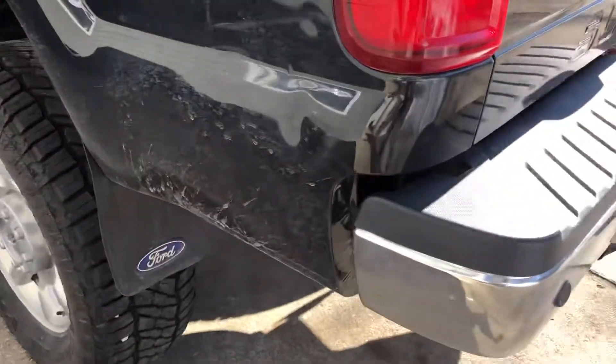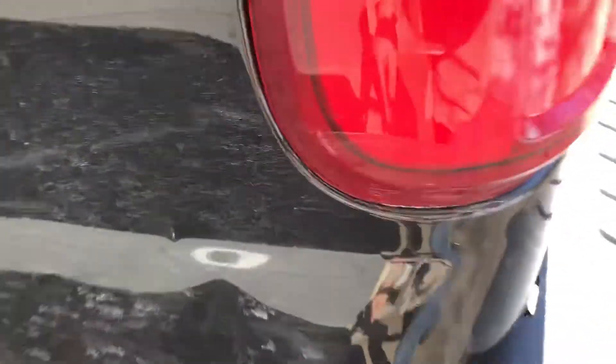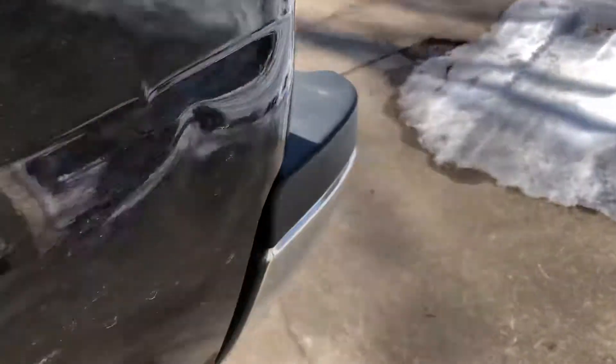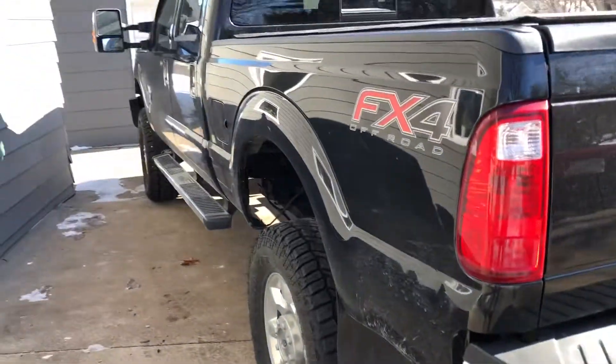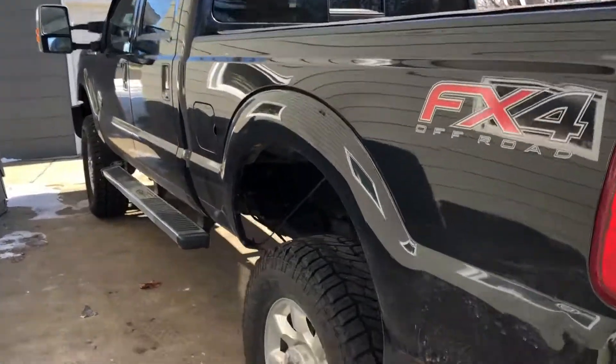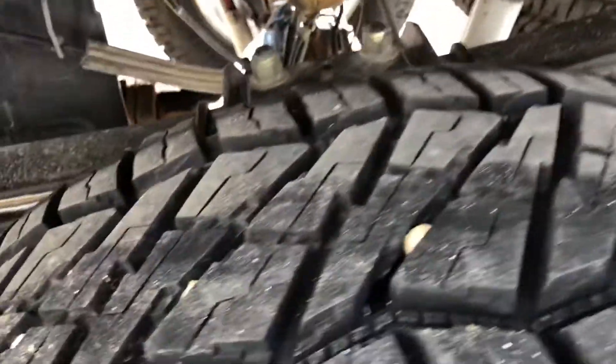The bumpers are in pretty good shape. There's a small dent right here — looks worse on camera than it actually is. Here's this side. There's no rust or anything anywhere in there, really.